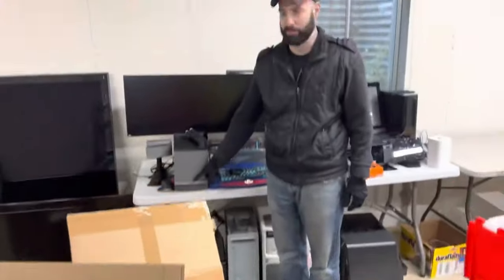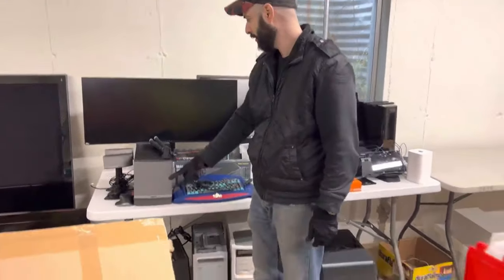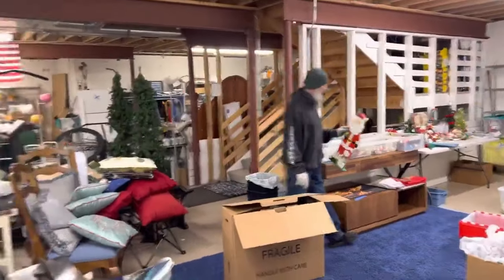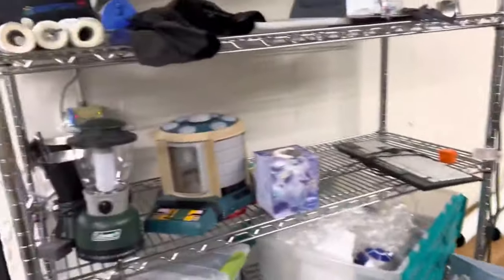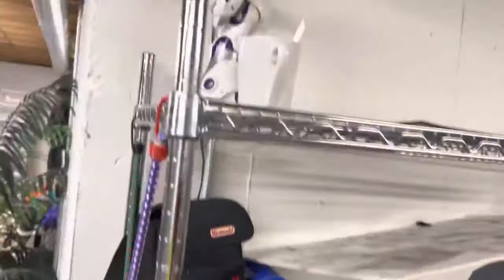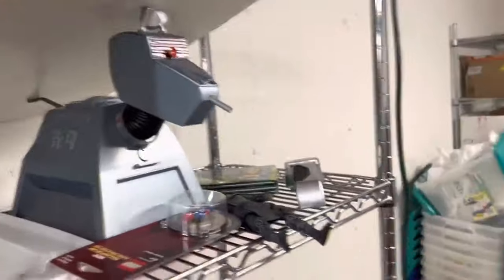We've got a lot of bows — ribbon bows. Karen's got a lot of ribbon bows over there too. But we're not bozos like other companies — we're the real deal with a real sale. We're trying to power on some of these electronic units.